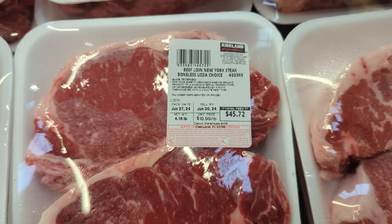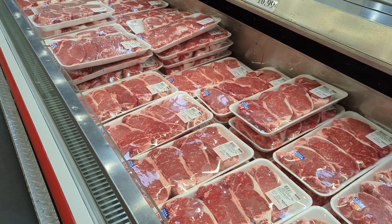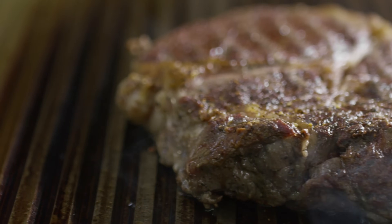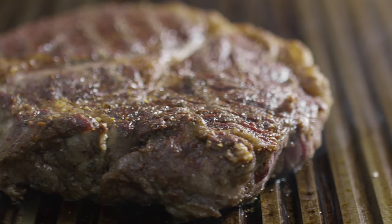A blade tenderizer is a machine that works by severing the muscle fibers in a piece of meat, making it more tender and easier to chew. So after all these years I finally know why a Costco steak is so good, and it's incredible that I never bothered to read the label to find that out.